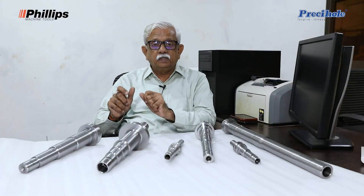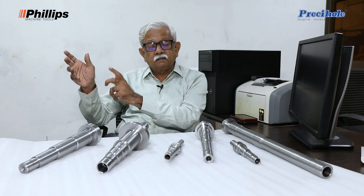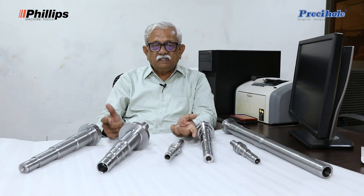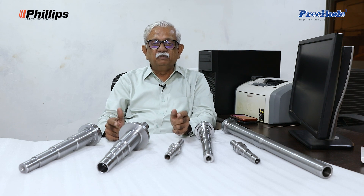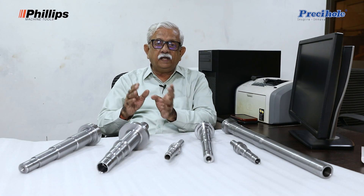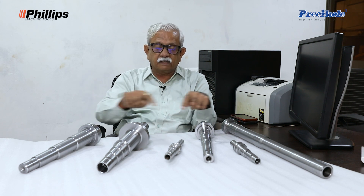The strength of Precihole machine tool is to design, develop, and manufacture deep hole drilling solutions. We are very happy to know that now Philips machine tool will be handling sales and service of Precihole machines. The association of Precihole and Philips machine tool will really help the industry in finding deep hole drilling solutions like this.